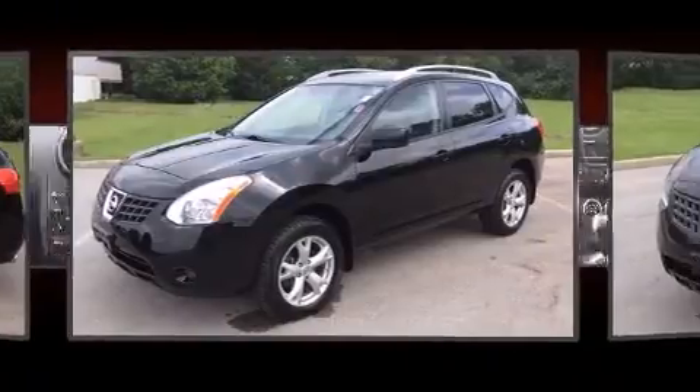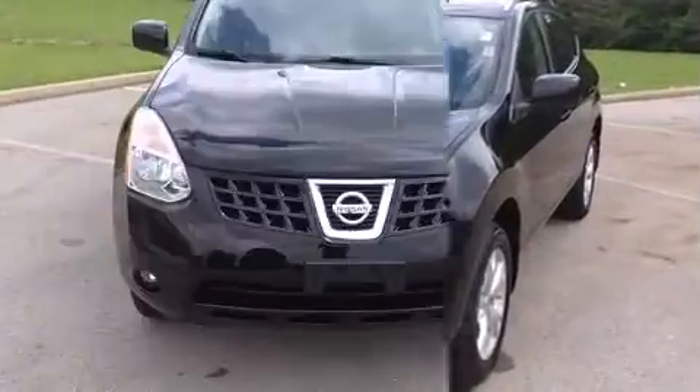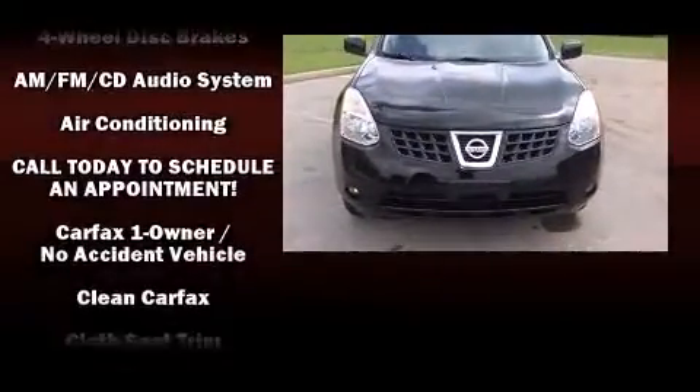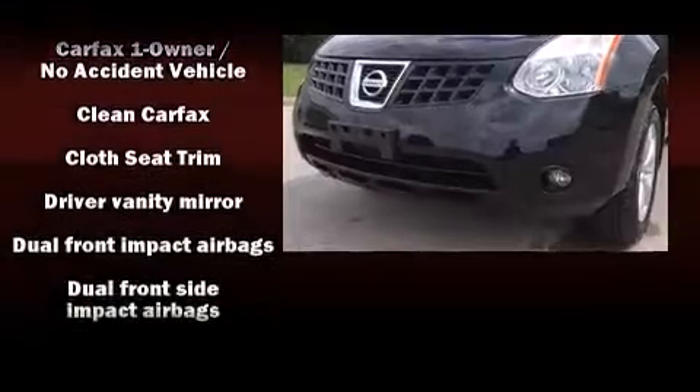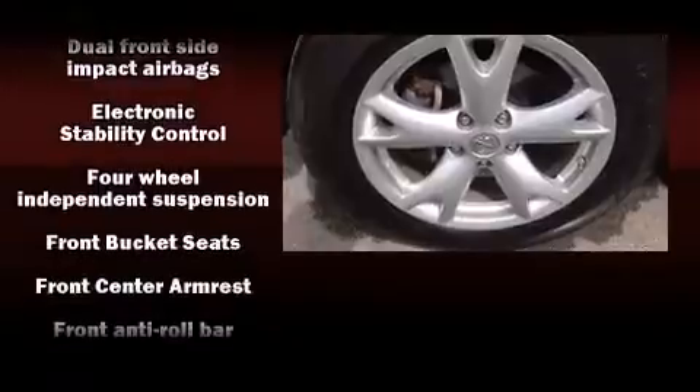Nissan also prioritized safety and security by including dual front impact airbags with occupant sensing airbag, head curtain airbags, traction control, brake assist, anti-whiplash front head restraint, a security system, and four-wheel disc brakes with ABS.